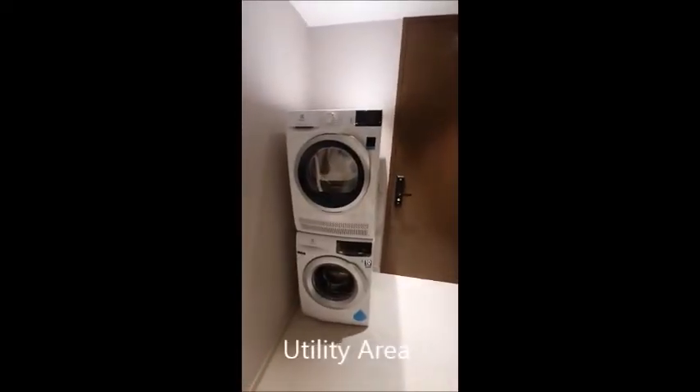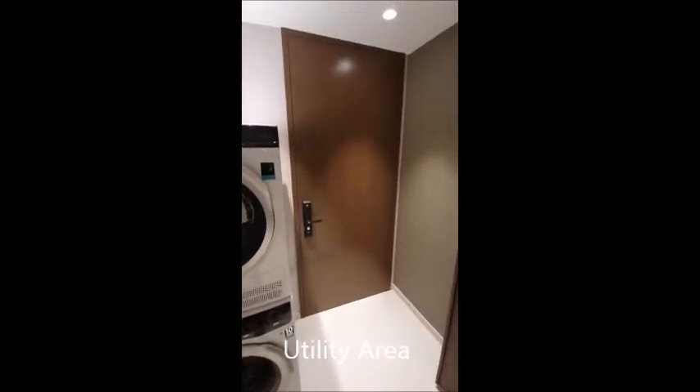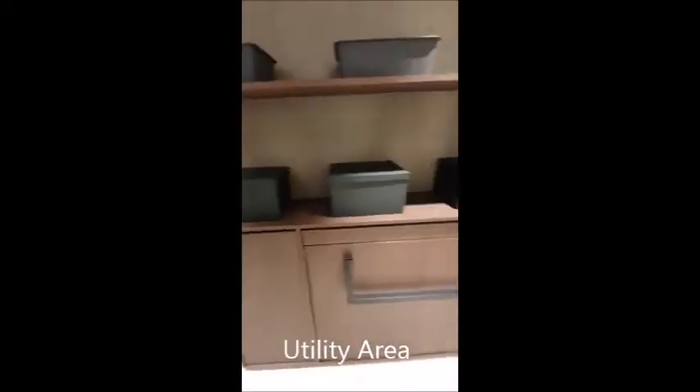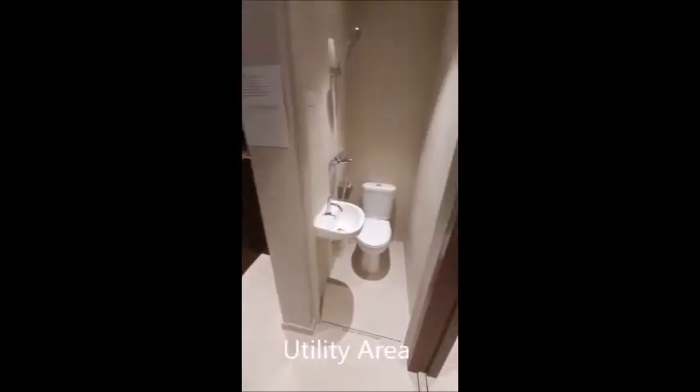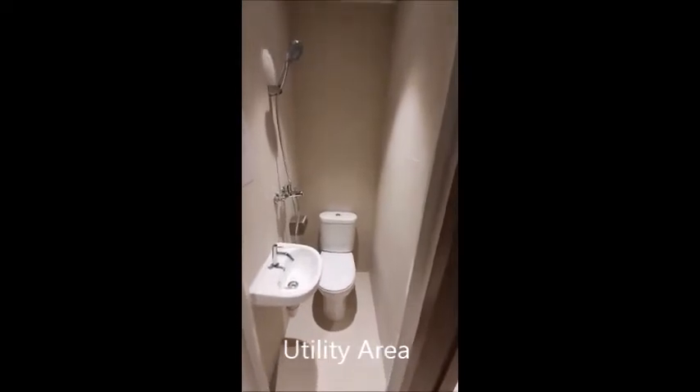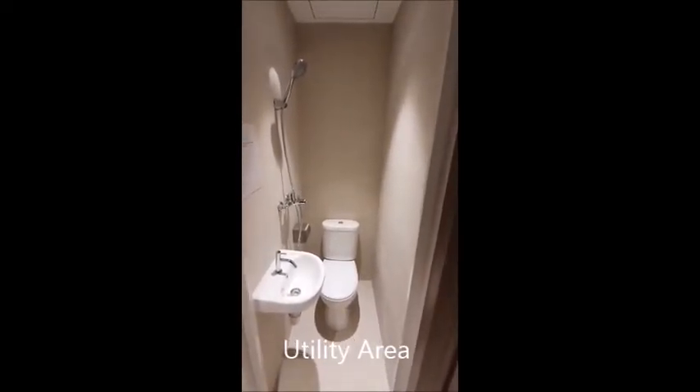The fridge is with Electrolux and it comes with the apartment. This unit actually comes with a washer and dryer — two separate units. This is the entrance door where it goes out to the common lift. Over here, they've converted this space into a utility slash yard area. There is also a small bathroom here for the helper or for general use.